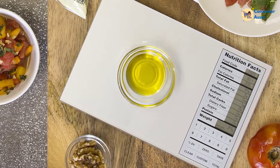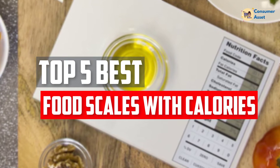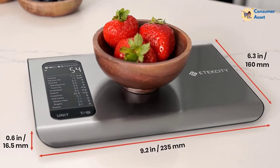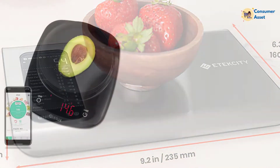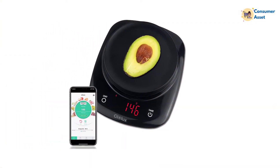In this video, we will look at the top 5 best food scales with calories available on the market today. We made this list based on our personal opinion, hours of research, and customer reviews. We've considered their quality, durability, features, and more. If you want more information and updated pricing on the products mentioned, check the links in the description box below.